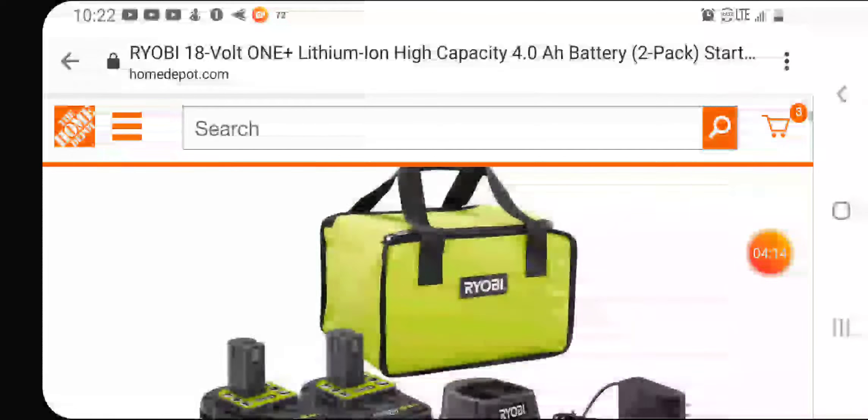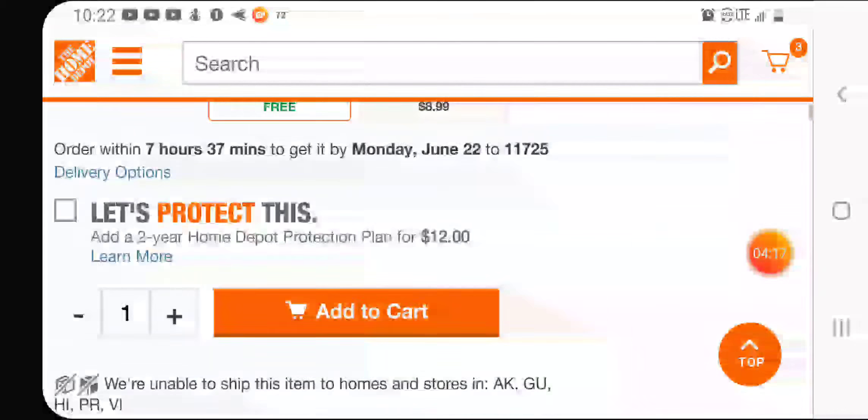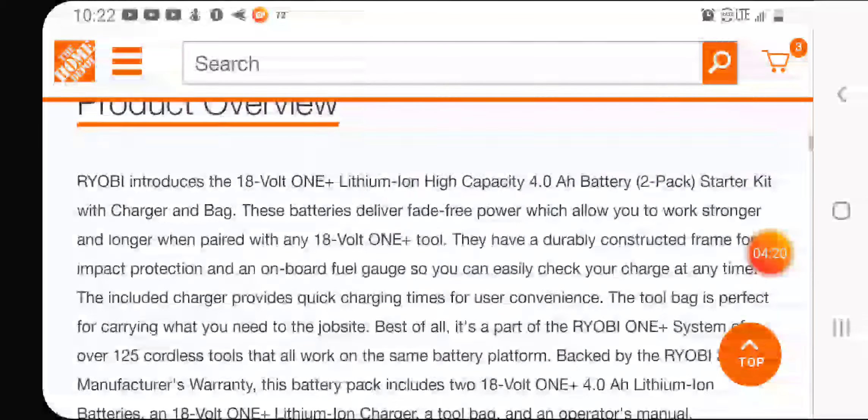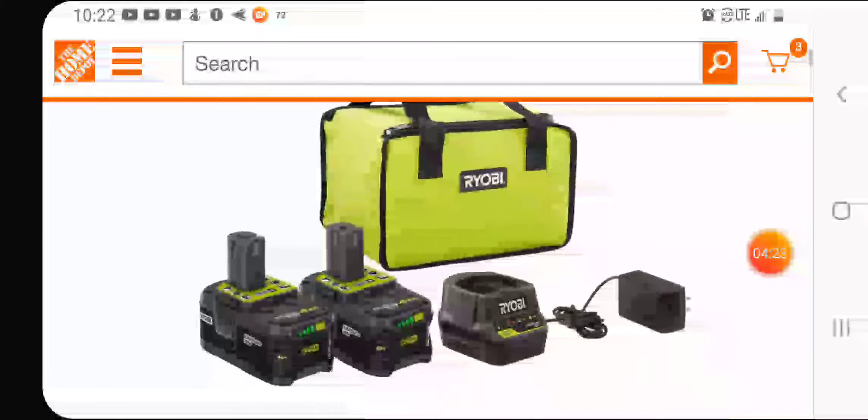This isn't everything — I think you can get the hedge trimmer with this too. Go online, pick your tools, add this to your cart — the four amp starter kit — and you're all good.